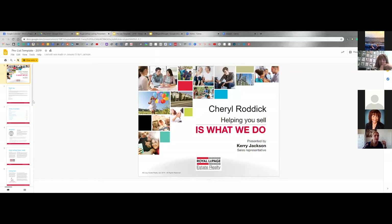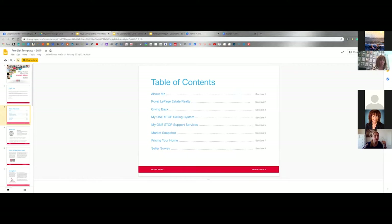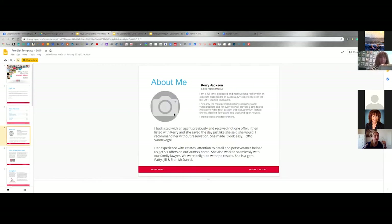So in your pre-listing package, you have your thank-you. Thank you is a real trend — I understand most sellers are looking for the least amount of money. Table of contents, talks about me, talks about the brokerage, giving back. I'm going to share this with everyone in the comments at the end, so you'll have a copy and can take it directly from my Google Drive.